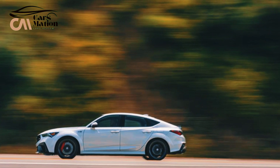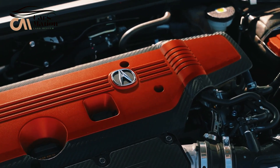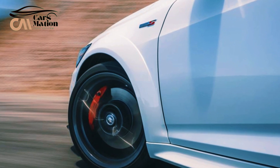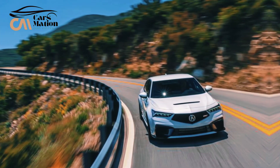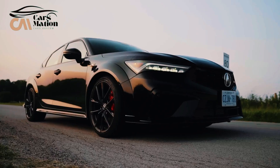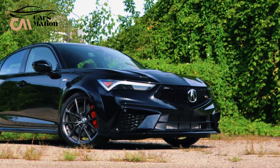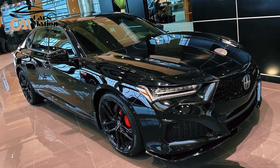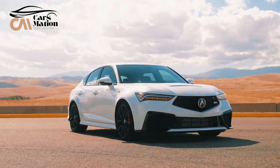Only 13.7 seconds were needed to complete the quarter-mile, and Acura claims a top speed of 167 miles per hour. The Integra Type S can stop from 70 miles per hour in just 153 feet and pull 1.02 Gs on the skid pad, matching the Civic Type R's road-holding and braking capabilities. Remarkably adept in relaxing circumstances, it can rapidly transition into a serene, utilitarian form of transportation. The 19-inch summer tread wheels, bigger Brembo brakes, and a distinctive exhaust system with three center-mounted exhaust pipes are standard on all Type S vehicles.